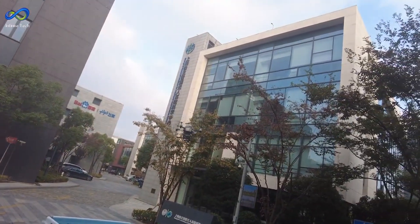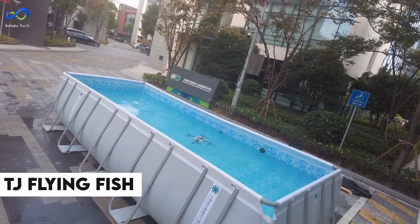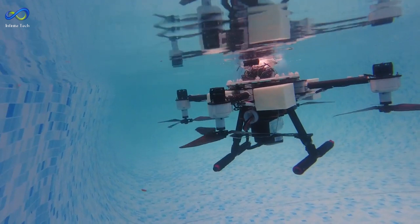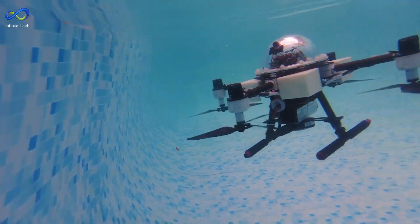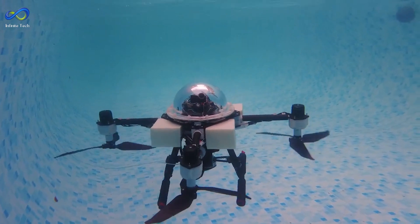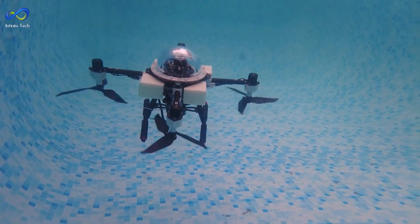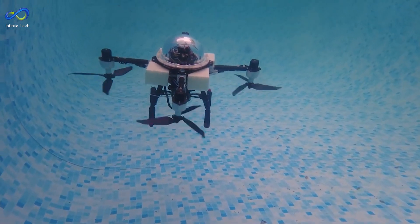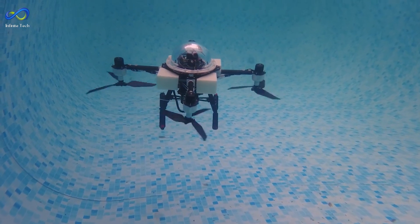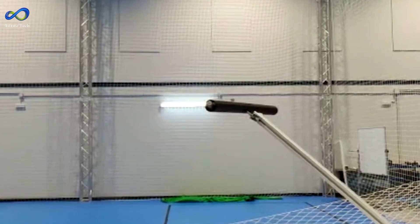Drones aren't just ruling the skies — they're dipping their toes into the water, too. Check out the TJ Flying Fish. It's a nifty little thing that can switch between flying and swimming. It has a dual-speed gearbox that lets it change its speed underwater, and it can zip around for about 6 minutes in the air or swim for 40 minutes. It can only dive about 10 feet deep, but it's still impressive.